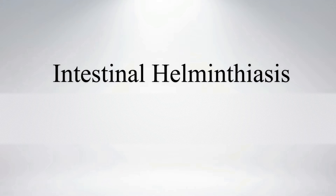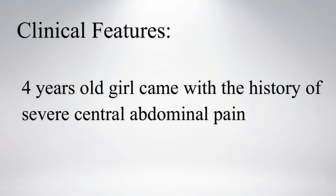Hi everyone, today we will see a case of intestinal helminthiasis. This is a four-year-old girl who came with severe central abdominal pain.